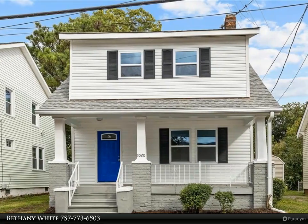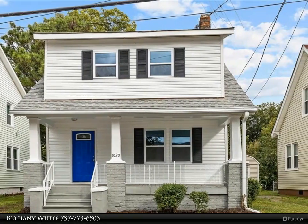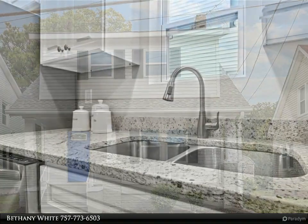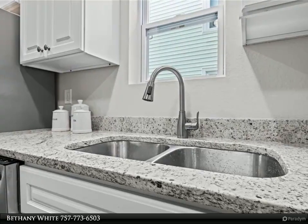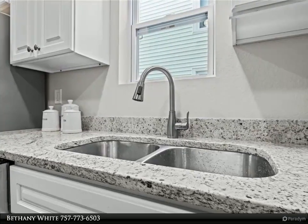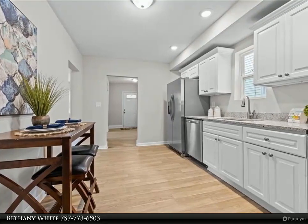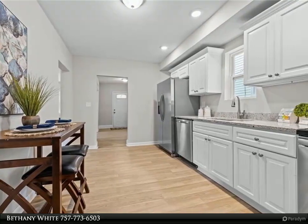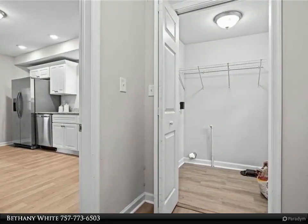This Berkshire Hathaway Home Services Town Realty property video is presented by Bethany White. The attention to detail in this remodel is stunning — move-in ready. The living room opens up to the beautiful dining room. The kitchen features all new stainless steel appliances, granite countertops, soft-close cabinets, new flooring, and fresh paint throughout. This home is truly turnkey.